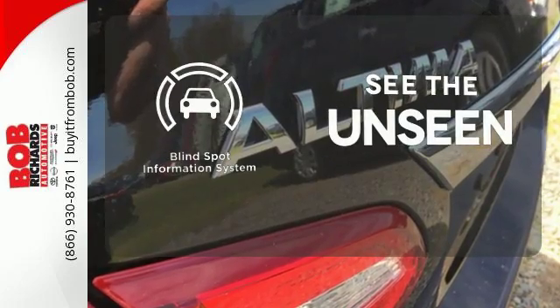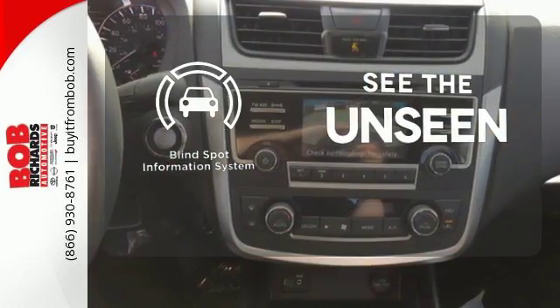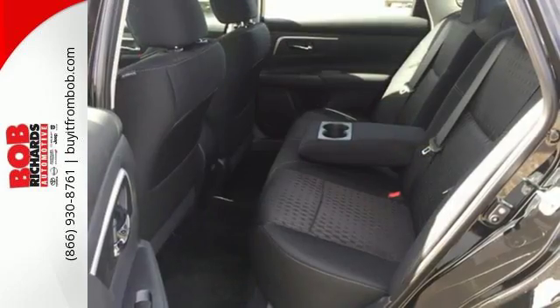Negotiating traffic has never been easier, thanks to the Blind Spot Indicator. This Altima will make every ride more enjoyable.